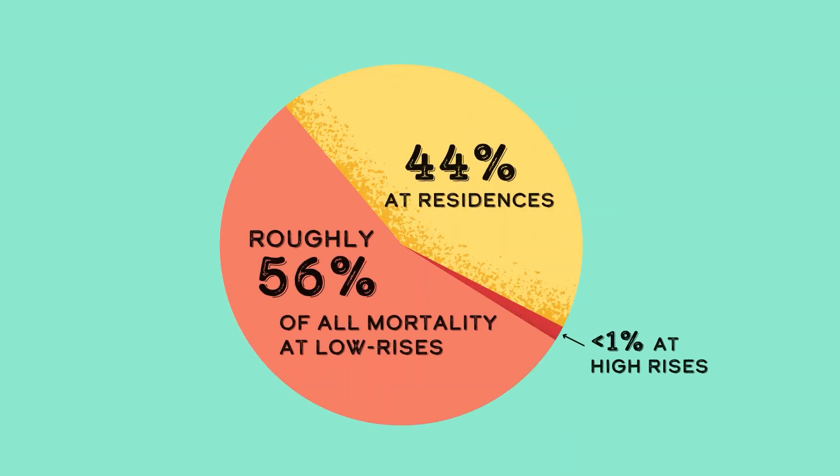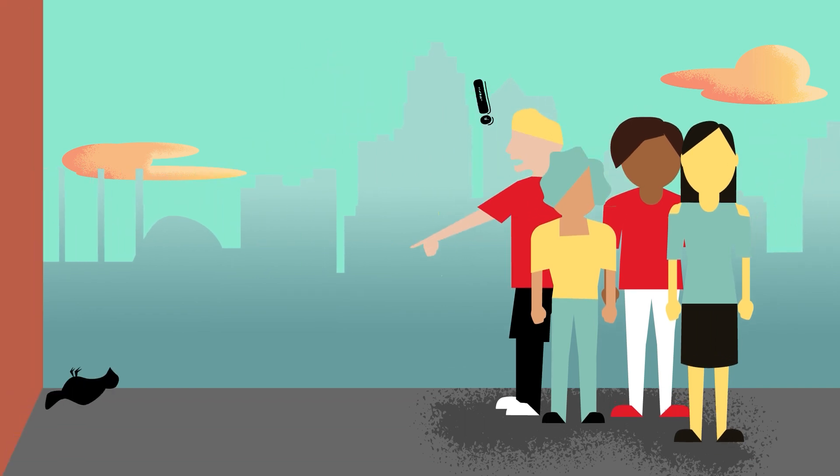The biggest total of the deaths doesn't actually come from skyscrapers, but from occasional collisions with many small buildings. Volunteers find hundreds of dead birds each year across survey sites in the KC area during spring and fall migrations alone.